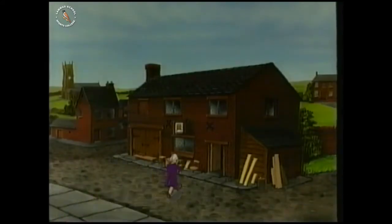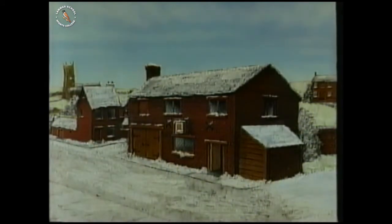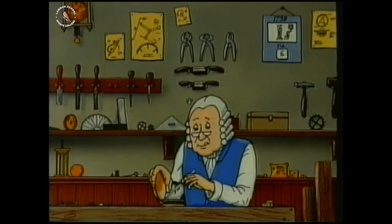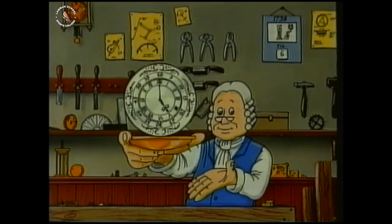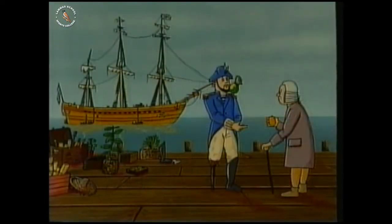For 50 years, he invented weird and wonderful machines. To begin with, they were huge. But in the end, he produced the most accurate clock in the whole world, and it was small enough to hold in the palm of the hand. A copy of this little clock went with Captain Cook on his third voyage around the world. Captain Cook didn't survive the trip, but the clock did.